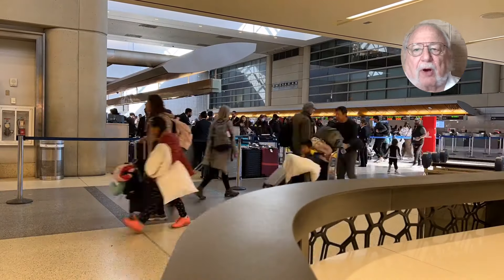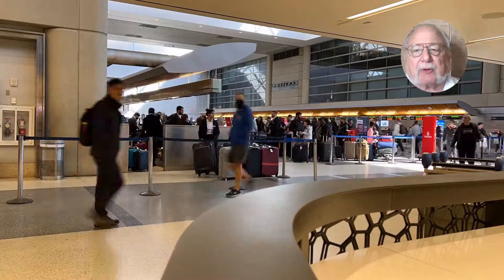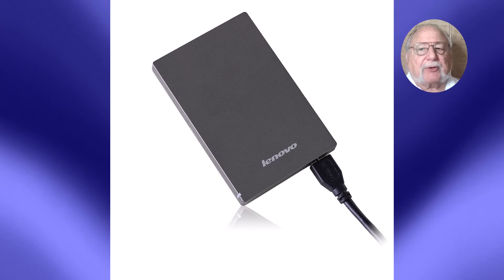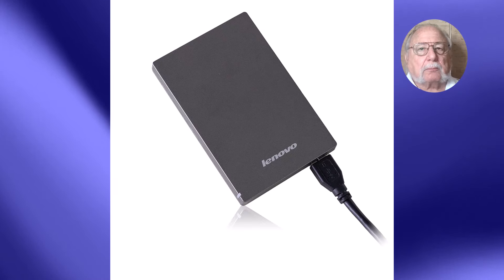Let's talk about something we've all thought about at the airport — those portable chargers we rely on to keep our devices powered up when traveling. Can you bring them on a plane? Let's cover everything you need to know to be prepared for your next trip. I'm Hewie Poplock.